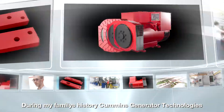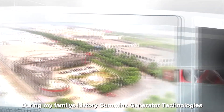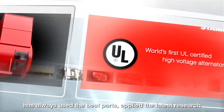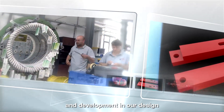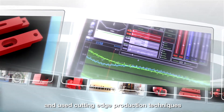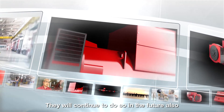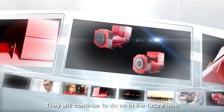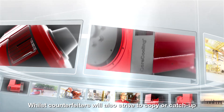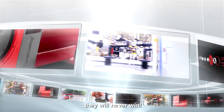During my family's history, Cummins Generator Technologies has always used the best parts, applied the latest research and development in our design, and used cutting-edge production techniques. They will continue to do so in the future also. Whilst counterfeiters will also strive to copy or catch up, they will never win.